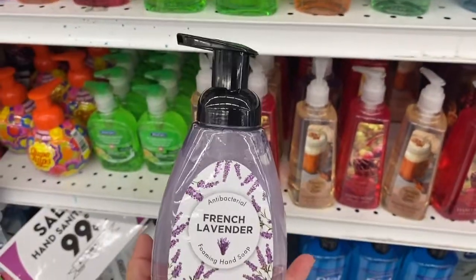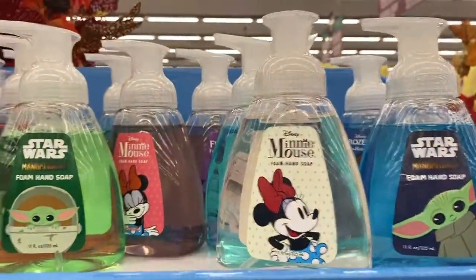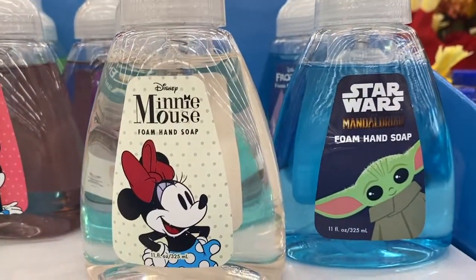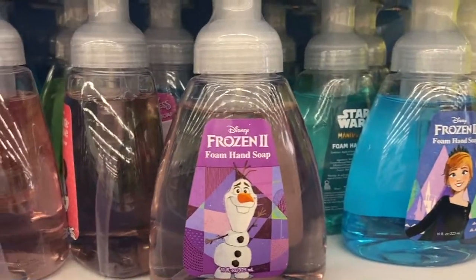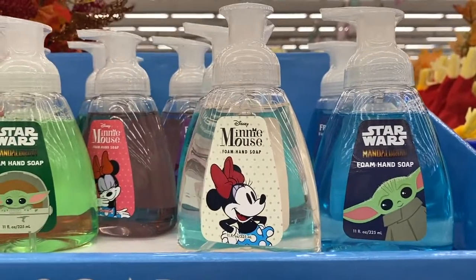I was going to get that, but then I looked up and found the Disney ones — look how cute those are! They even have Baby Yoda, Mickey, Minnie, and Frozen. This is my Disney find of the day. So cute, I want them all!